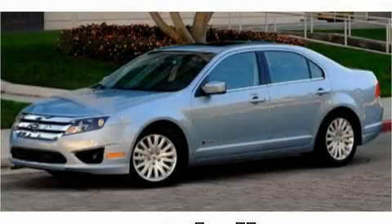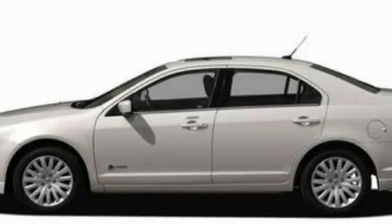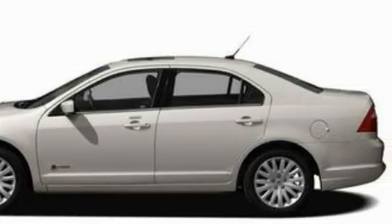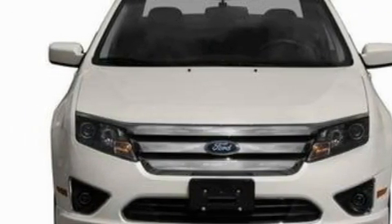This is a 2010 Ford Fusion. It has a 2.5-liter four-cylinder engine and a continuous variable transmission. With an EPA estimated rating of 36 miles per gallon on the highway, it's easy to see how you can save.